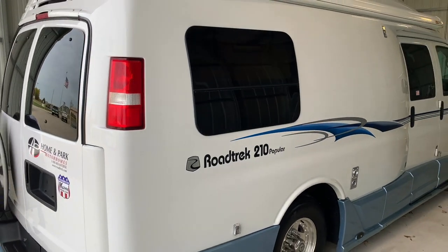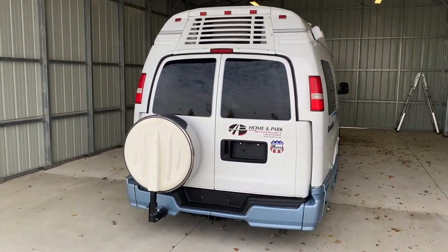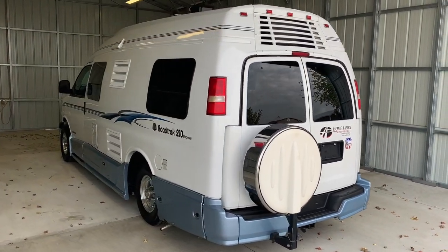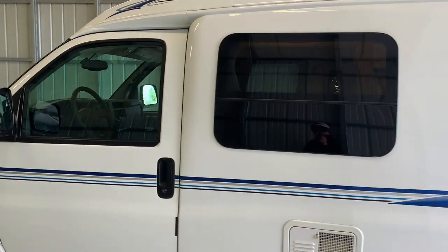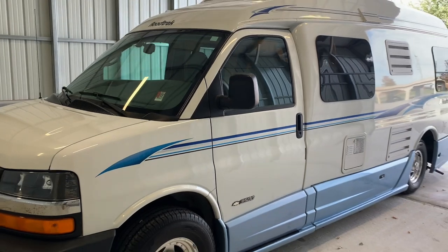There's a direct link to this particular RV in the video description below. If you follow that link, it will take you to our website where you can see the pricing and information on this unit. Once this unit is sold, that link will be removed. We are a full service dealer offering warranty as well as financing packages. If you have any questions, please give me or my brother Levi a call at 419-899-2020.